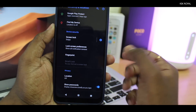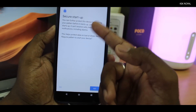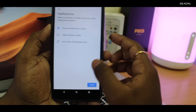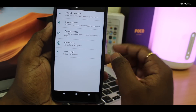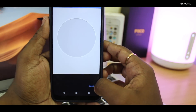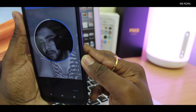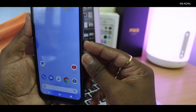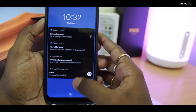You can use face unlock by going to Settings, then Security. Make sure you enable a PIN or pattern first — when you see Secure Startup, click 'No' and set your pattern. Then go ahead and click on 'Trusted Face,' click Next, and scan your face. Once it's added, go to the home screen — and when you try to unlock, boom, just like that it unlocks instantly. It's super fast, and the fingerprint is also very fast.